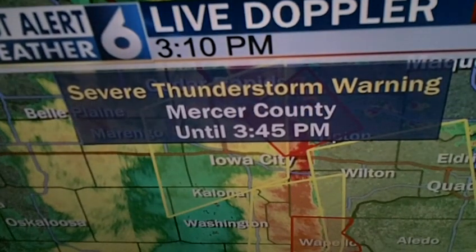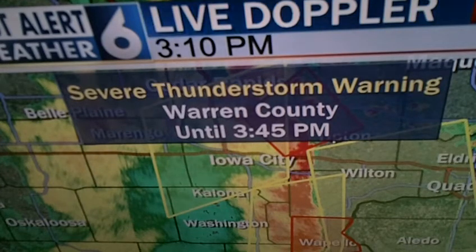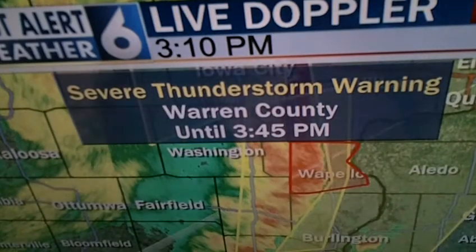Rock Island County until 3:45. Mercer County, 3:45. Henderson and Warren County, 3:45 — severe thunderstorm warning. We'll break that off to the south. Eventually we'll probably get that warning for Hancock County as things cross the Mississippi near Fort Madison, south of Burlington as well.